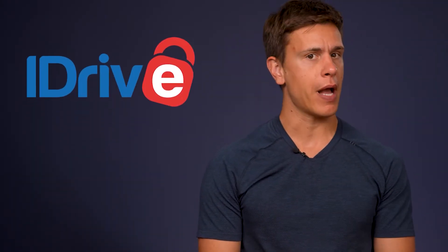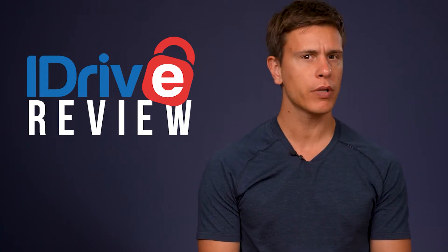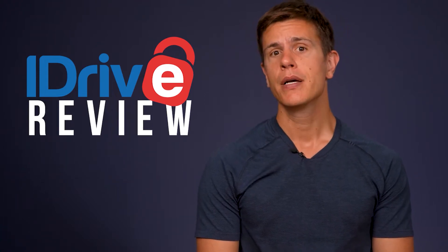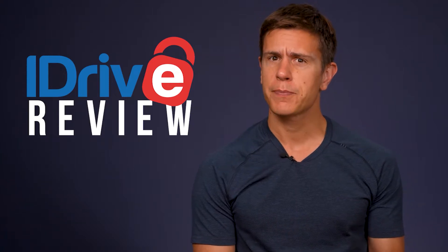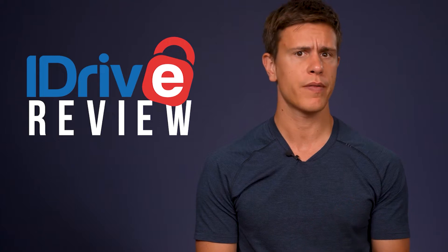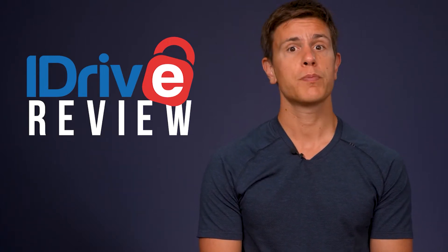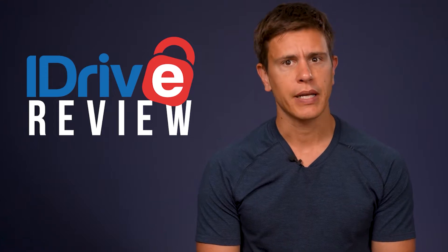Hello and welcome to another Cloudwards video. My name is Mauricio and today I'll be reviewing iDrive. This cloud service has a bit of a twist to it. Although it primarily focuses on online backup, it folds a cloud storage aspect into its platform as well. Even without that part, iDrive is still one of the most powerful backup services we've tried here at Cloudwards, and the cloud storage part is really just a nice extra.